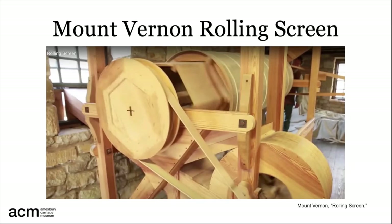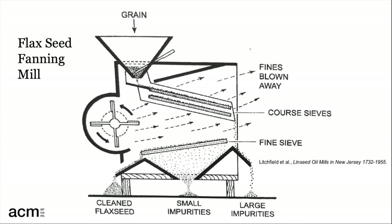This is a working reproduction of the rolling screen at George Washington's Mount Vernon Farm. Another device to accomplish the same task is the fanning mill, which uses circular motion to turn a fan. The order of sorting is slightly different: as the grain falls through the coarse screens, the fan blows away the fines — the smallest and lightest particles — and the flaxseed slides off the finest screen and out the machine. The fan can be cranked by hand but was also powered by water.